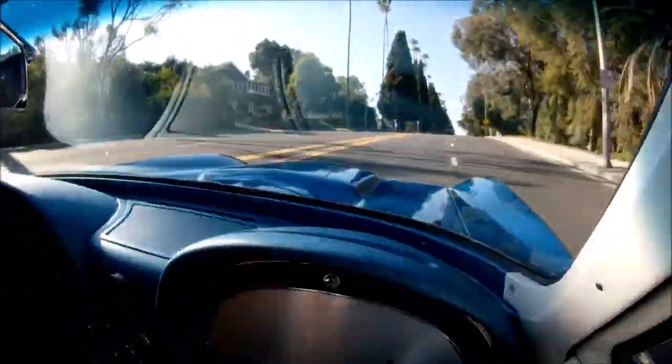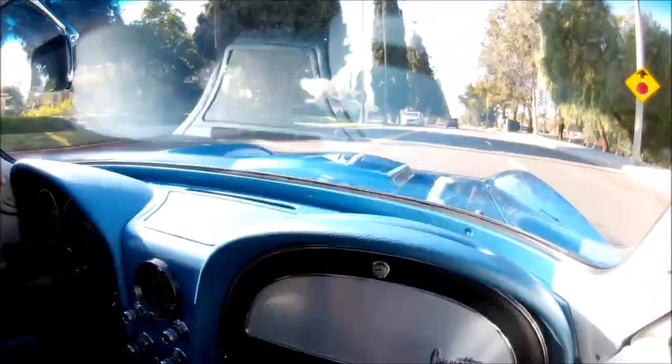That's 500 horsepower, 600 foot-pounds of torque. It's a 427, stroked.